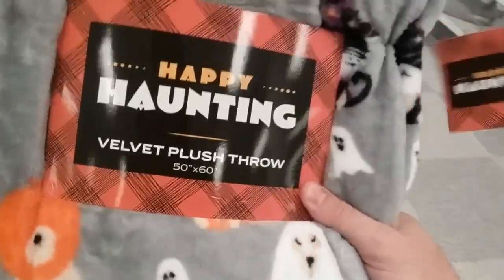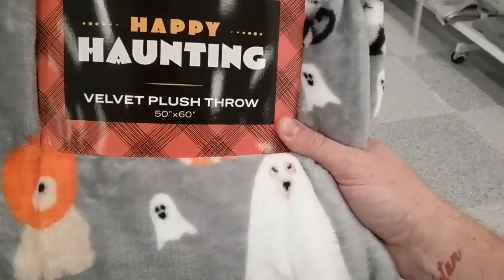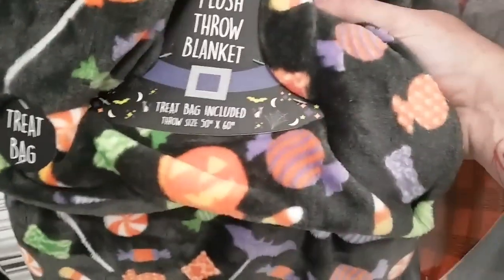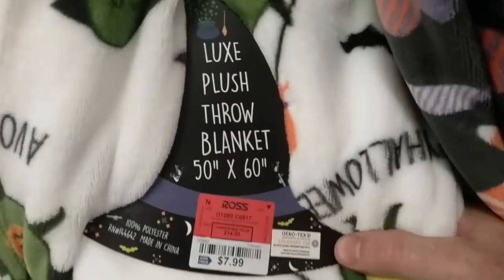Happy Haunting — oh look at that! You guys go watch Michael at Happy Haunting, he does Halloween too. This one's got little ghosts and cats. This one's candy. Plush deluxe throw blanket, 50 by 60 — that's the size. They also have a little Halloween gremlin or something on another one. $7.99. Eight bucks for a throw, you can't beat that. Pretty cool, I dig that.